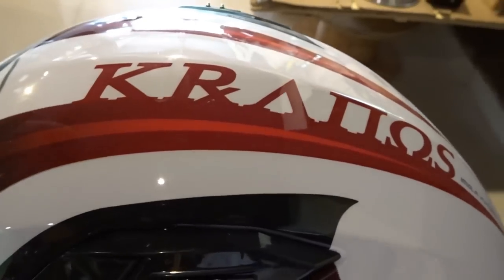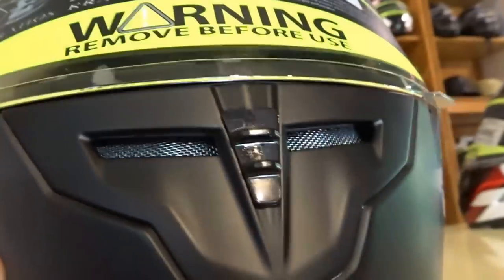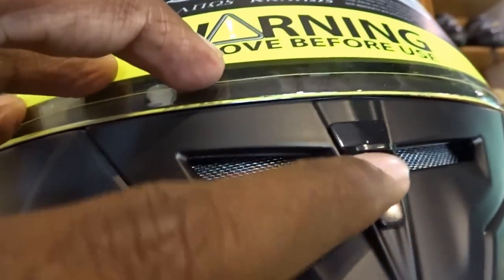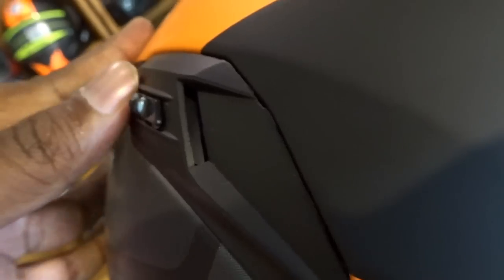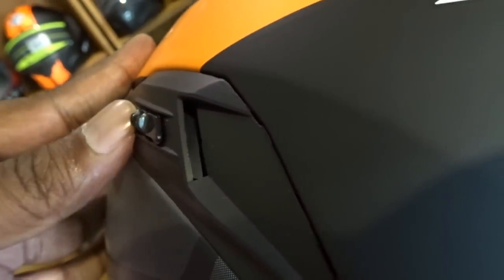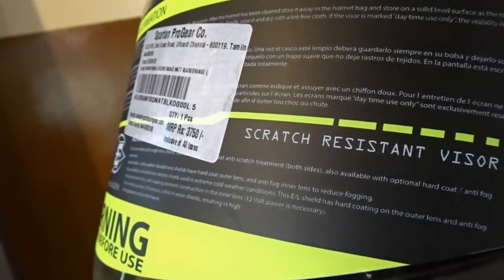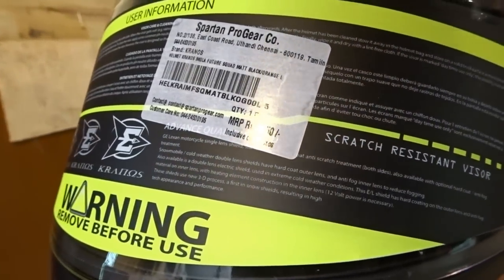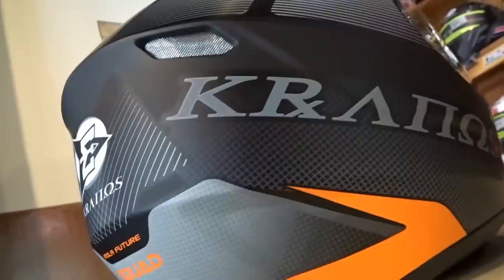The 7th point is the ventilation system. The helmet should offer adequate ventilation ports all around for you to breathe easy and ensure you don't feel suffocated inside. The 8th and final point is that the visor should be scratch resistant as well as fog resistant, since most of us go for early morning rides.